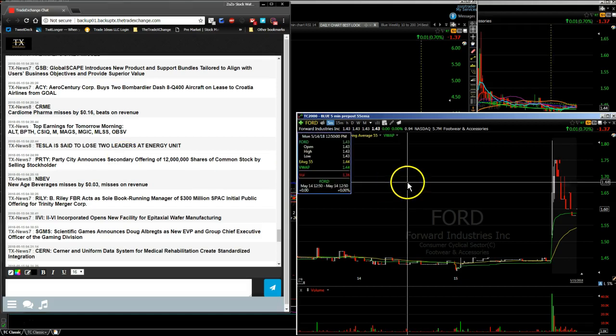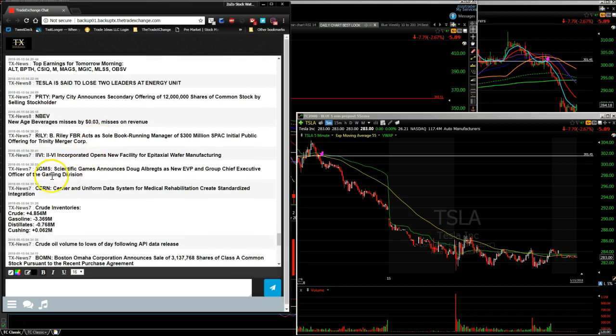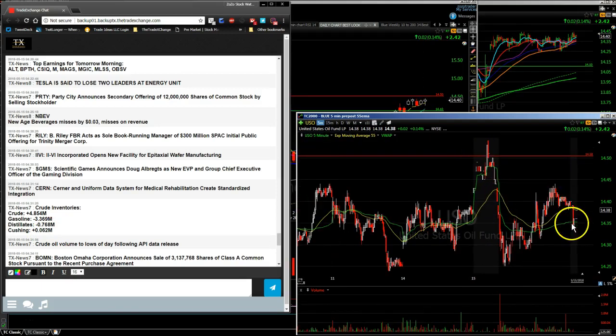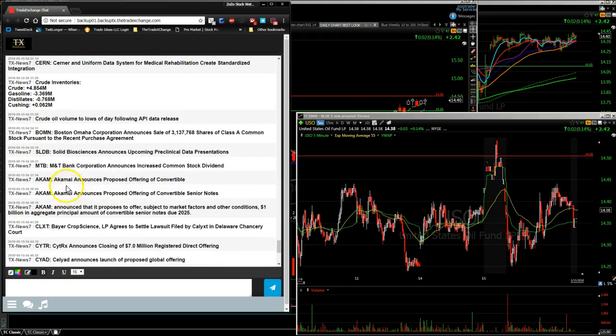Tesla is continuing to show weakness — still short this name from up at $301.45, now trading at $283. The short would continue to hold. SGMS had news after the bell — looks like they're changing some executive officers. The API crude oil report showed a build of plus 4.85 million barrels; gasoline was down, distillates down, and oil at Cushing was also a build. Oil didn't take too much damage after the API numbers came out.